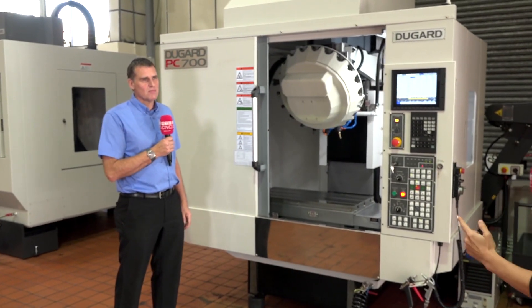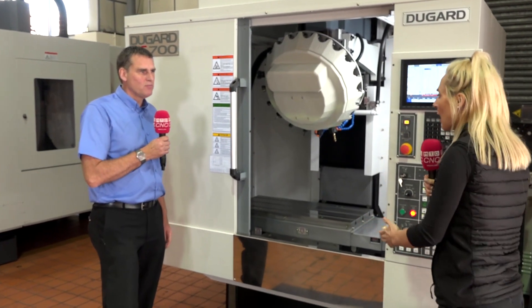Looking to drive down your cycle time? Then look no further than the Dugard PC700. Okay, what's different about this machine?